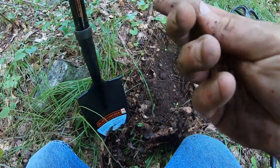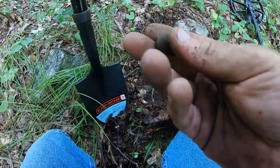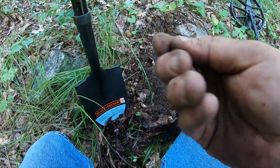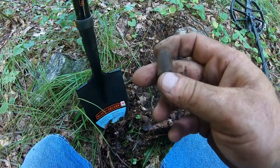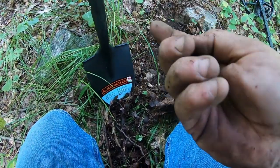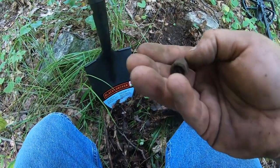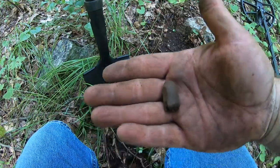I don't find these very often so I'm pretty excited — it's an Enfield bullet. A pretty awesome find. I love finding Enfield bullets just because I don't find very many of them. I find piles of three-ringers and stuff like that, but not very many Enfields, so I'll take that.